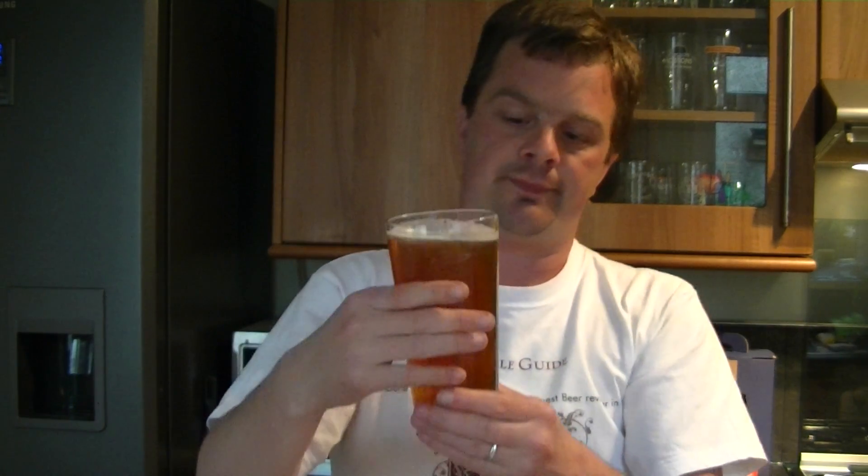The aroma is very light. I am getting grapefruit and it's a little spicy, which is quite interesting. This is making me thirsty — let's get on with the tasting.